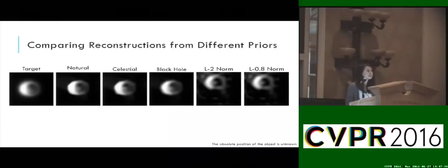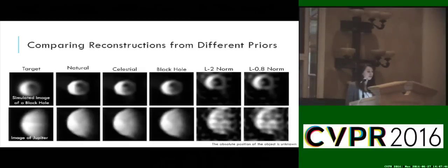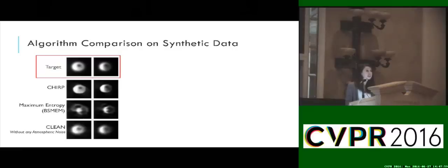Reconstructing with this patch prior not only substantially improves the results, it also allows us to easily explore a rich space of different image assumptions. However, we see that only small variations result when reconstructing from different patch priors, suggesting that the type of image we train on doesn't bias us too much. Here I show a comparison of state-of-the-art results on synthetic data. The target ground-truth source image is found on the top, and our algorithm CHIRP is shown right below it.